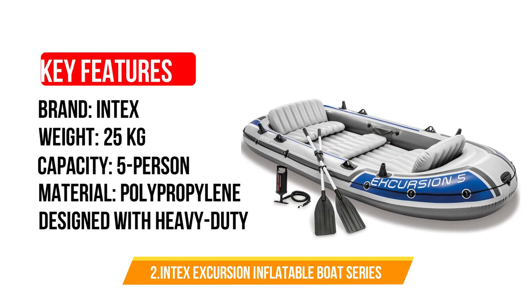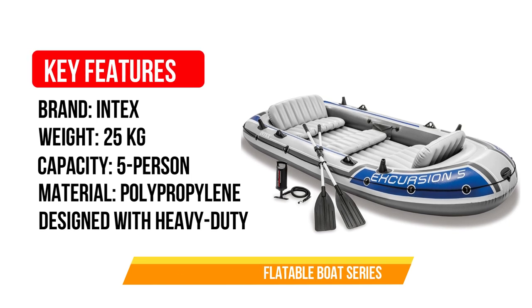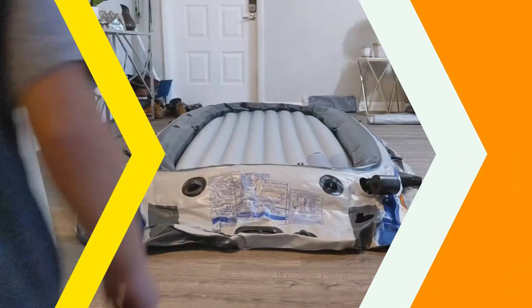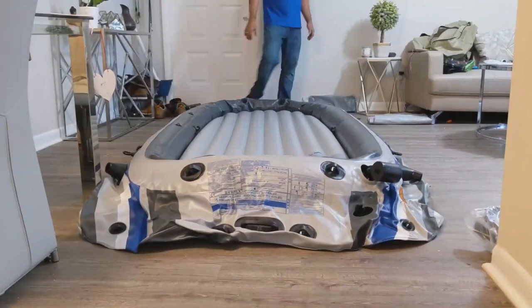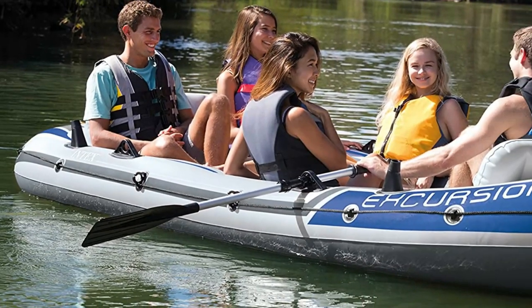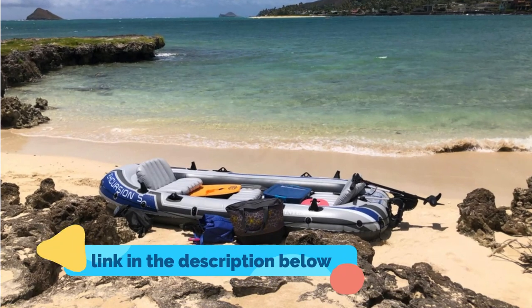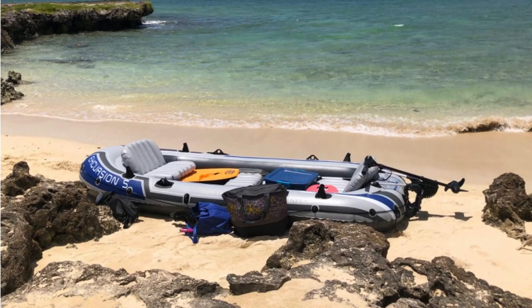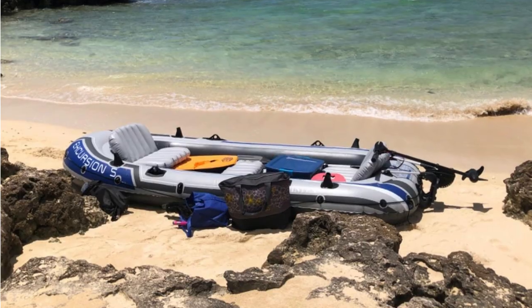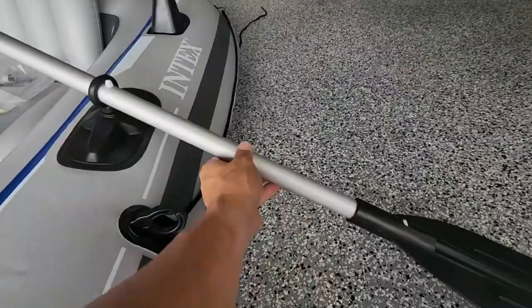Number 2: Intex Excursion Inflatable Boat Series. This Intex Excursion boat comes in two models, fitting either four or five people. It's incredibly affordable and is designed for light rivers and mild lakes. Despite being an inflatable boat, it has a weight capacity of 1,320 pounds, giving you enough weight capacity for a few people along with your camping gear. Due to its built-in fishing rod holders and gear pouch, it's perfect for fishing camping trips. The boat is incredibly stable — it even has three air chambers, including an inner chamber inside the hull, to increase stability.